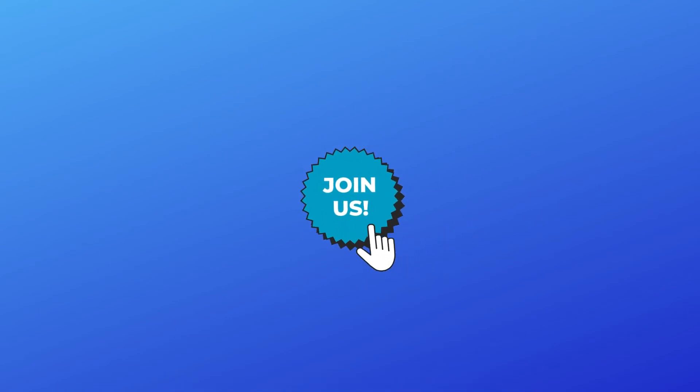Don't forget to like the video and join us here for more of our content. Thank you for watching.